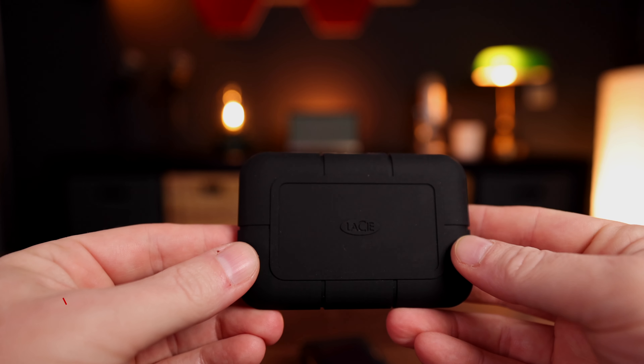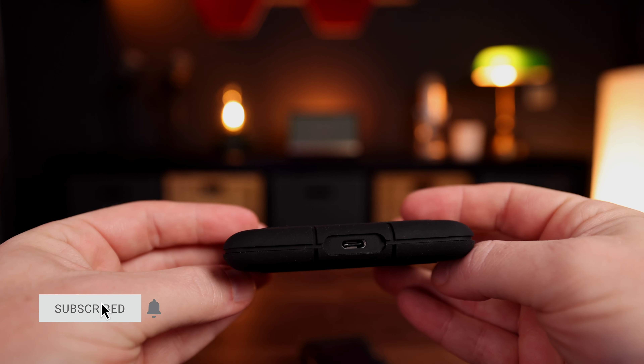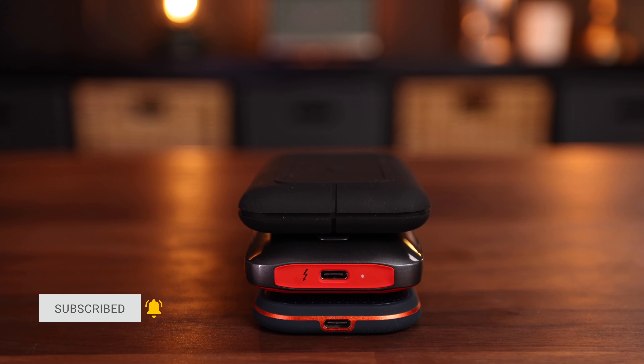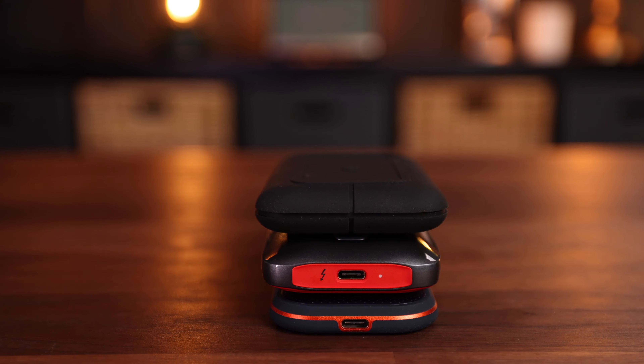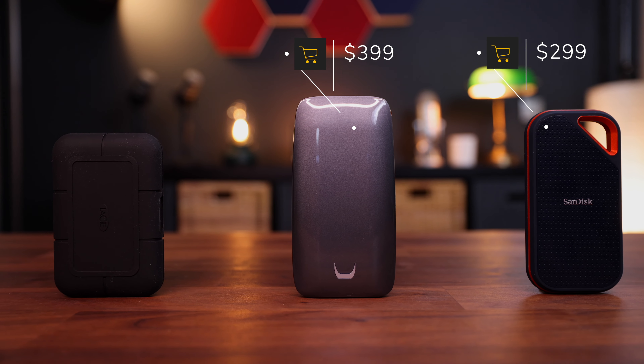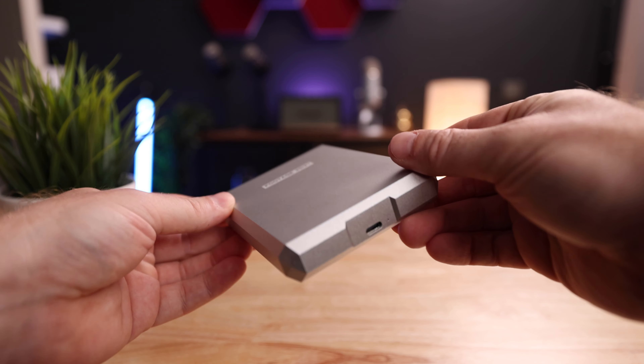So I decided to keep all my footage, but what happens then is that you burn through hard drives like crazy. I used to use little SSDs to store my footage — I like those because they're very fast and you can edit straight off the drives — but if you also use them for storage they fill up so fast, and these things are not cheap.